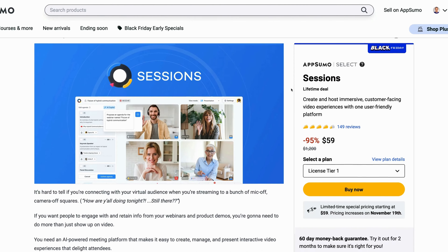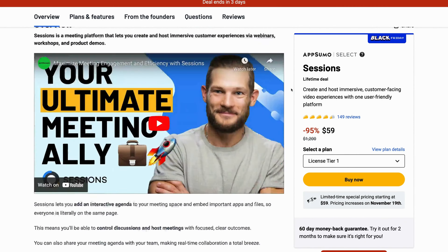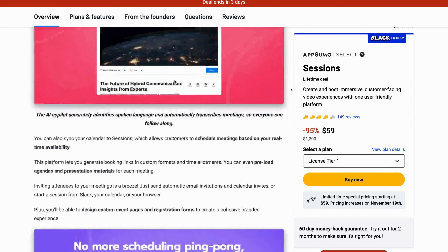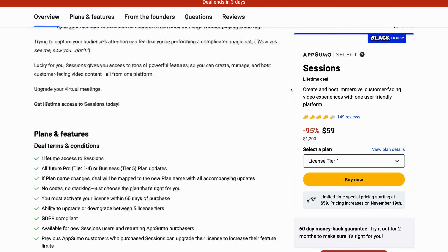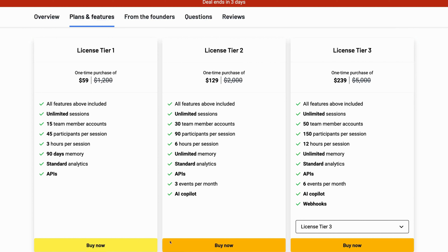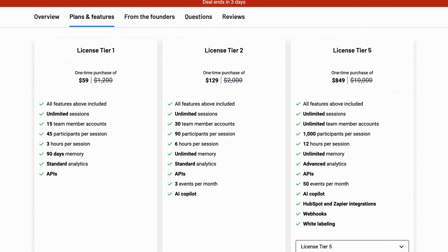Make sure you stick around to the very end to get the most out of this video. Sessions is currently taking the AppSumo marketplace by storm, just in time for Black Friday. There's a link in the description down below — it'll take you to AppSumo to check out Sessions. It is an affiliate link, so if you end up buying through that link, I get credit and AppSumo gives me a commission. That keeps me making these videos for free for you, and it does not make it more expensive for you to get Sessions.